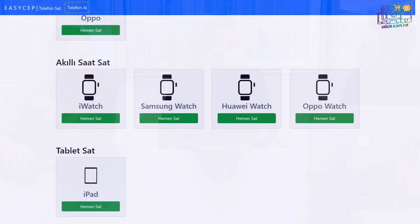Sadece telefon mu alıp satıyorsunuz? Başlangıçta sadece yenilenmiş telefon hizmeti veriyorduk, ama şu anda web sitemizde akıllı saatler, iPad'ler ve MacBook'lar da görebilirsiniz. Yakın zamanda farklı teknolojik cihazlarda da alım satımlarımız olacak; bilgisayarlar ve saatlerin alımını yapmaya başladık. Akıllı saatlerde yenileme işlemi gerçekleştirmiyoruz; orijinal resimleri paylaşılıp ikinci el olarak 'çok iyi' ve 'iyi' kategorilerinde satılıyor.